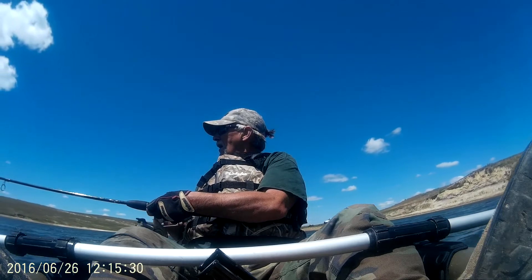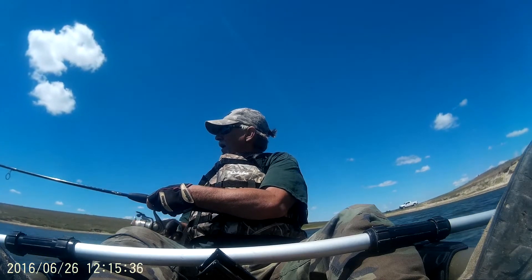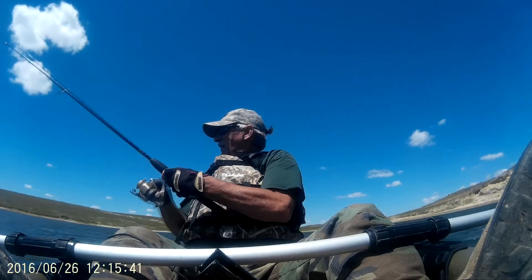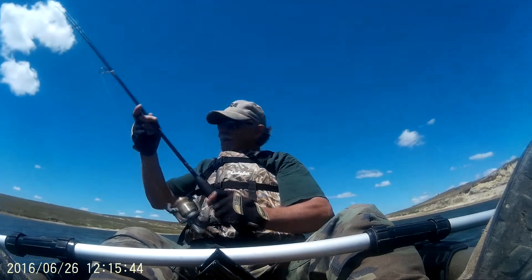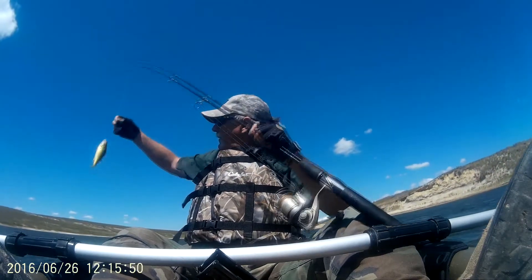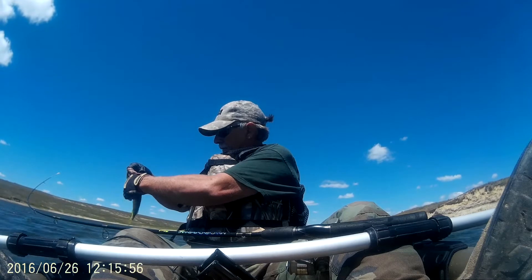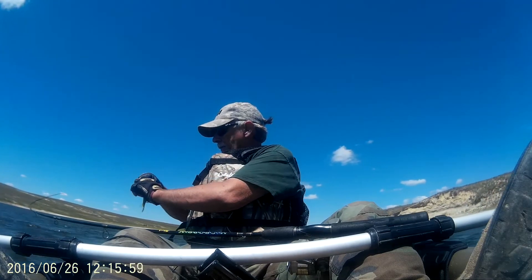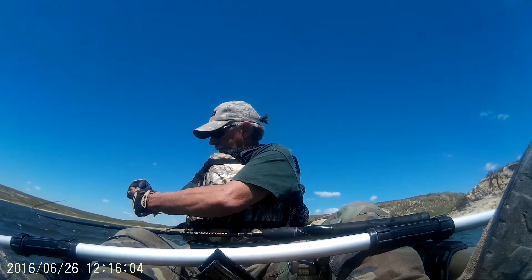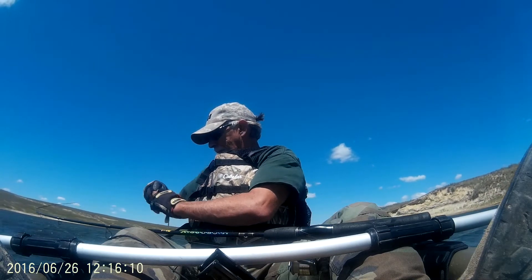I'm the only one on the lake today. And there's another perch — in the beginning they were small. I started using some Berkeley Power Bait jigs, and as the wind calmed down a little bit, the perch started getting a little bigger.